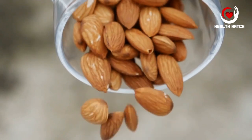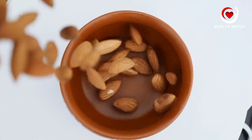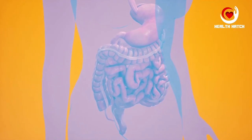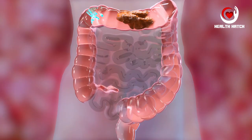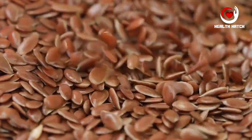Nuts and seeds, including chia seeds, flax seeds, and almonds, are compact packages of nutrition boasting a notable fiber content. What makes them remarkable is that they provide both soluble and insoluble fiber along with a healthy dose of essential fats. Soluble fiber helps in lowering cholesterol levels, benefiting heart health, and slows down digestion, promoting a sense of fullness. Insoluble fiber adds bulk to your stool, aiding in regular, comfortable bowel movements.